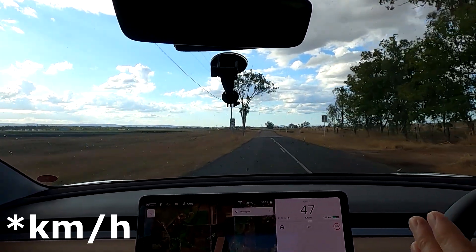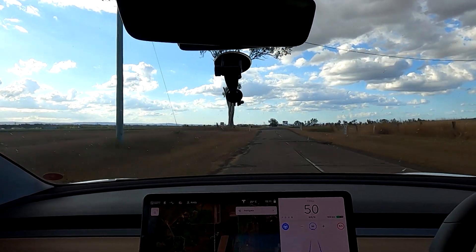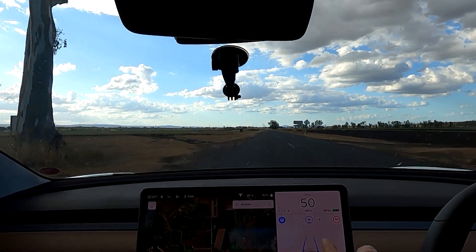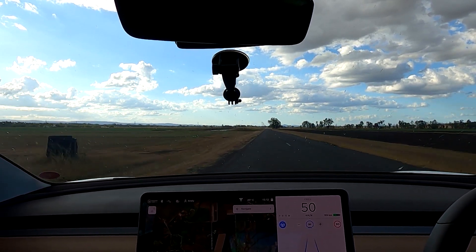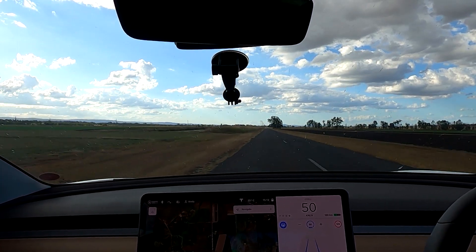It's a 100 kilometer road here, but the map data shows only 50 of course. So I let the car drive in autopilot now — it's engaged. It drives nicely at 50 and I cannot override it because the car doesn't have enough data for this road.